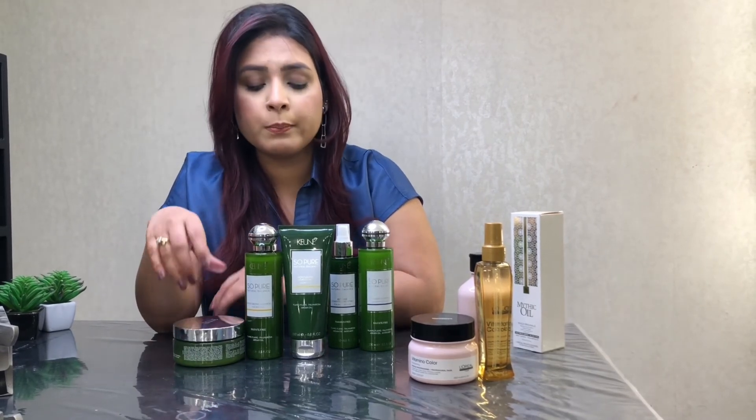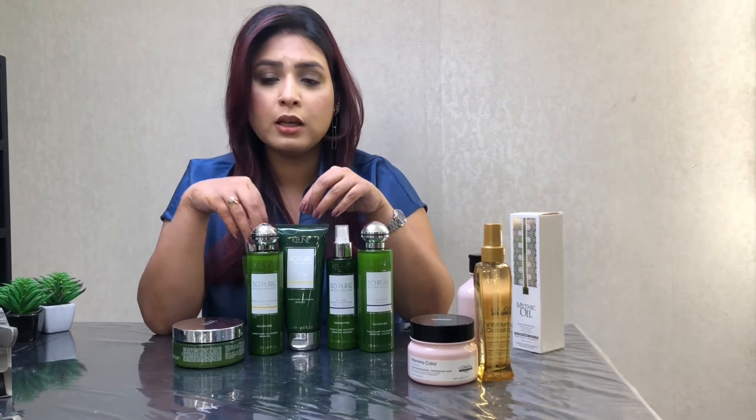This product also has moisturizing qualities. These are my favorite products that I have told you about. In the market there are ranges from 10,000 to 15,000 or even 20,000, but these products are worth buying because they are pocket friendly, economical, and will still give you results.